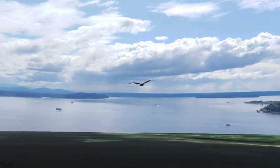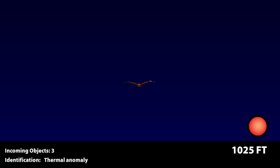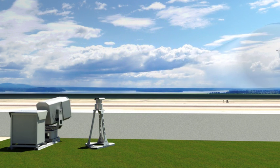Once detected, the birds are analyzed by the proprietary control software. Each bird encounter is measured and recorded. Every detection independently triggers a system unit to release a signal emission, which causes the birds to deflect without becoming accustomed to the repeated deterrence.